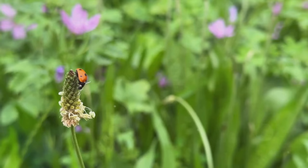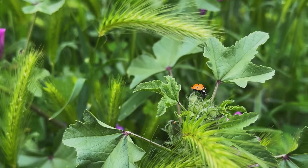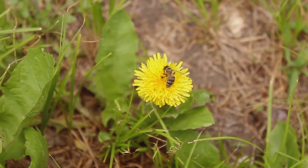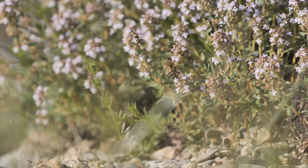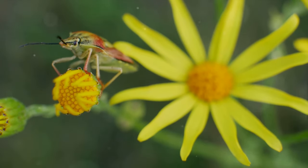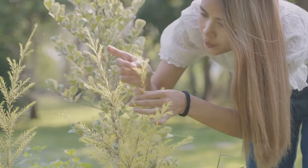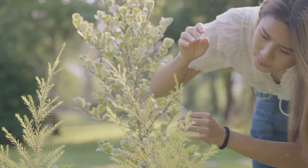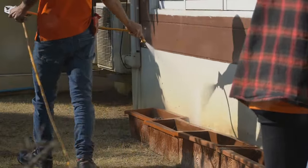Now the question is, how do we attract these beneficial insects into our gardens? The answer lies in providing the right environment and the right kind of plants. Beneficial insects are attracted to a diverse range of plants, particularly those that produce nectar and pollen. Plants like yarrow, dill, and fennel are great choices. These plants not only attract beneficial insects but also add beauty and variety to your garden. Creating habitats for these insects to lay their eggs and overwinter is also essential. A pile of rocks, a log, or even a simple bug hotel can provide the perfect home. Remember, the key to attracting beneficial insects is to avoid using synthetic pesticides. These chemicals can harm both the pests and the beneficial insects. Instead, opt for organic methods of pest control, which are not only safer but also more sustainable.